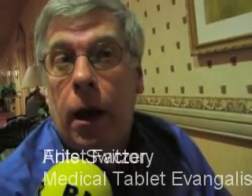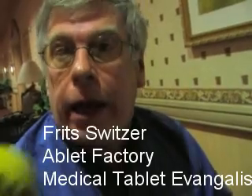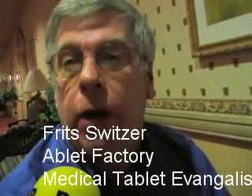So Fritz, you are an MVP of a tablet world. What is that? That is part of Microsoft's program for tablet evangelists that support the community, active in my particular areas. I'm a software developer. And you're in the medical world? My company, the Ablett Factory, develops tablet healthcare applications.